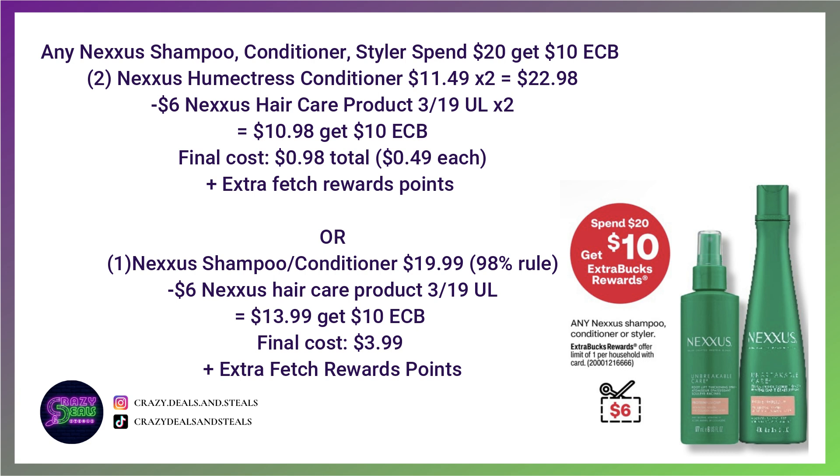For the Nexus hair care deal, it's spend $20, get a $10 extra buck. Grab two of the Humectress conditioners at $11.49 each, use two of the $6 coupons we're expecting in the 3/19 Unilever — yes, $6 coupons, not $5 — and you'll pay $10.98 and get back $10, making the final cost $0.50 per Nexus. Another option: grab one shampoo or conditioner priced at $19.99, use one $6 coupon, pay $13.99, and get $10 in extra bucks back for a final cost of about $4 — still a great deal.